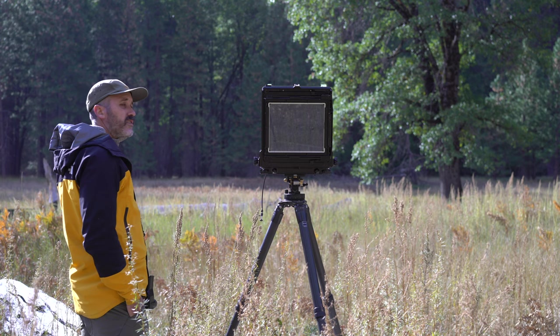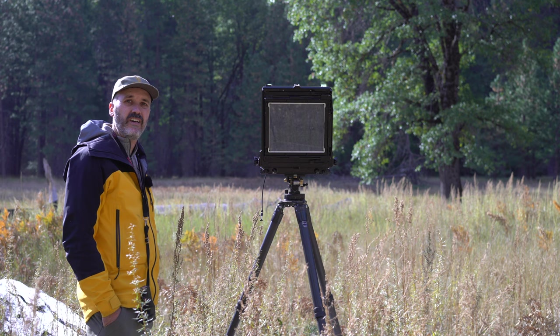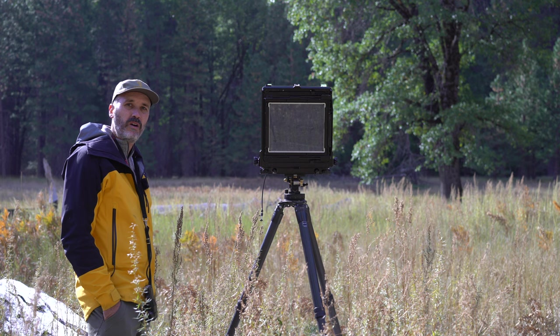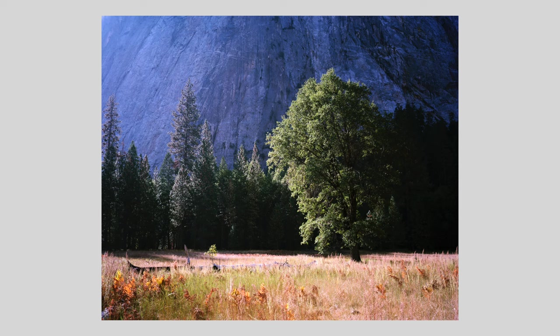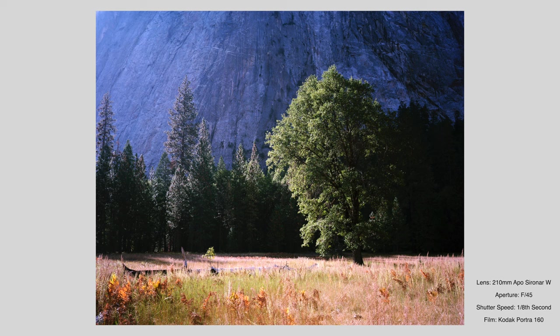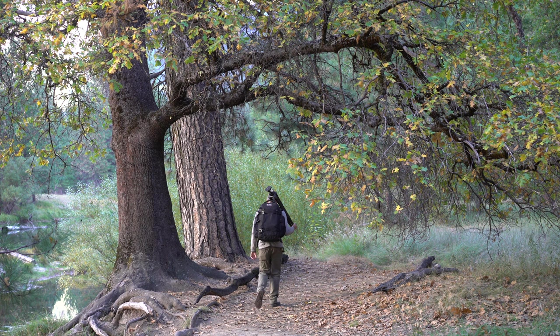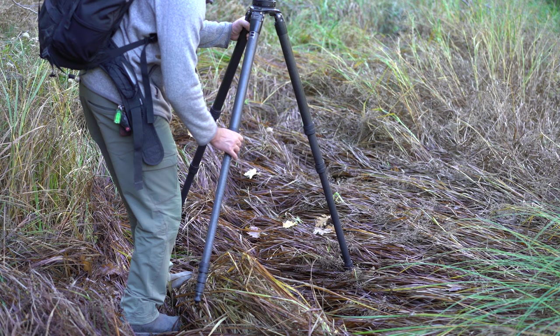Well, just as the light was about to get good, a big cloud went right in front of the sun. Because this shot was such a fleeting moment, I don't think I'm going to get it today. Maybe I'll come back tomorrow and try again.